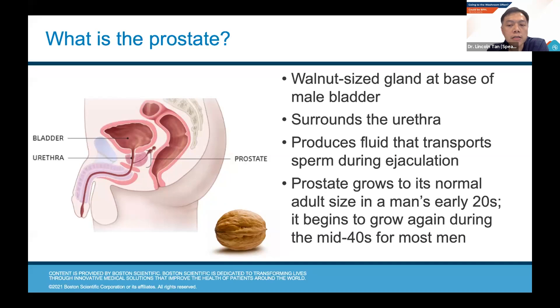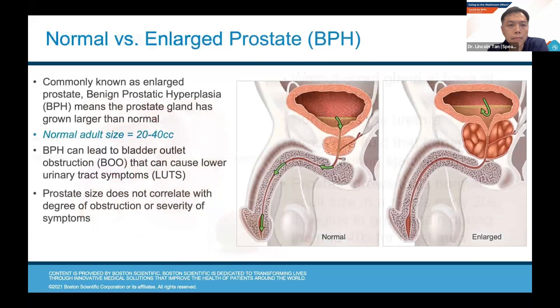The prostate grows to its normal size in men usually in their 20s and then starts to grow again in the mid-40s for most men, when it starts giving trouble later on in life. The enlarged prostate is also called BPH — benign prostatic hyperplasia — which essentially just means there's a non-cancerous growth of the prostate that has grown larger than normal. As the prostate grows, it squeezes the urethra so it becomes narrower, making it more difficult for urine to pass out. The bladder has to work harder to push urine out, which sometimes leads to bladder irritation and many urinary symptoms. Notably, prostate size doesn't always correlate with how obstructed the passage can be — small but tight prostates can also cause blockage.